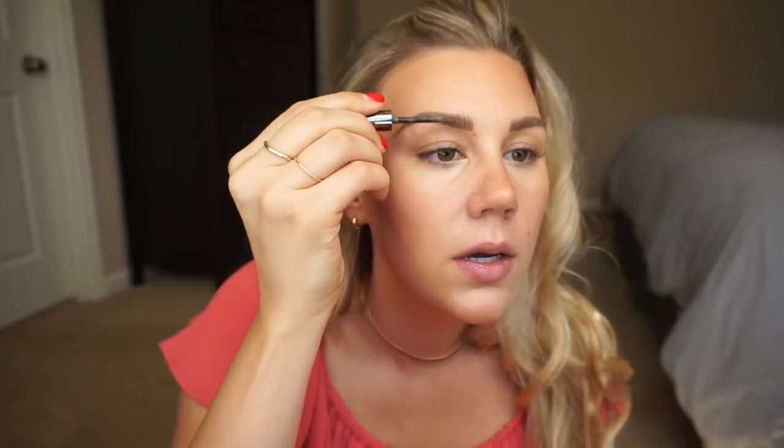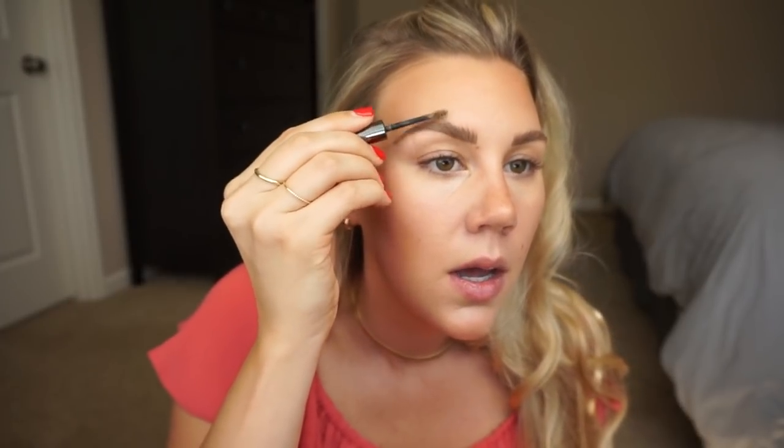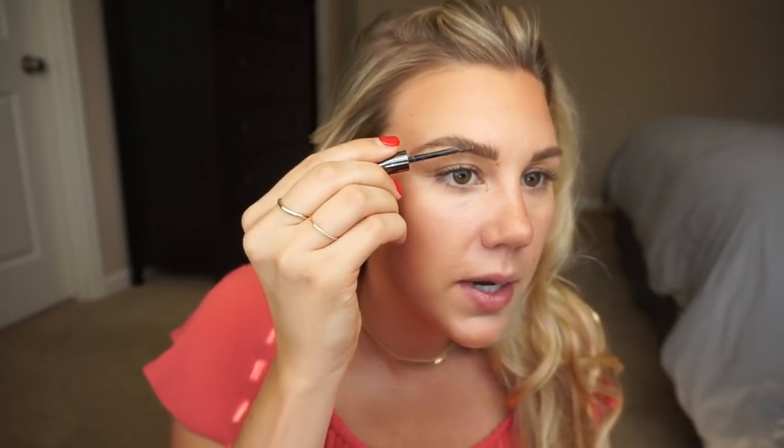I have the shade Light Medium — I think there are just two shades. This is a perfect match. If you have light brown or blonde hair, this is probably the one you want to go for unless your brows are really dark. So far I'm really impressed by it.